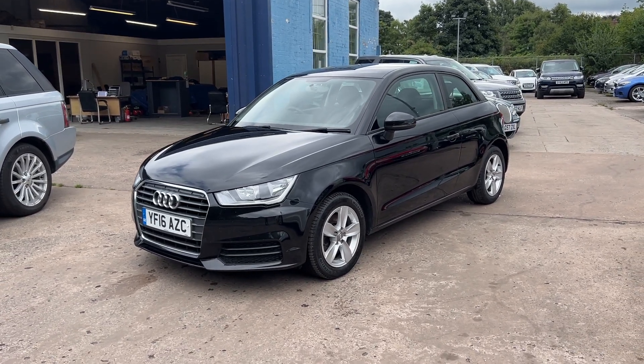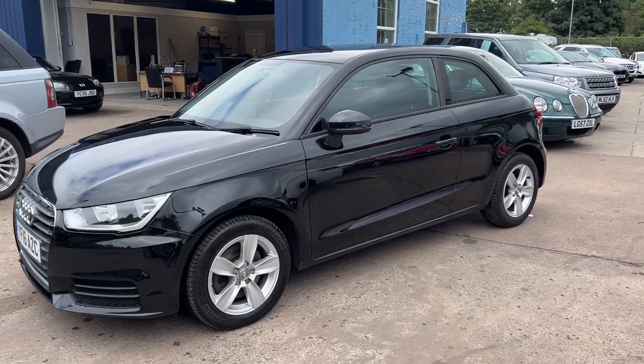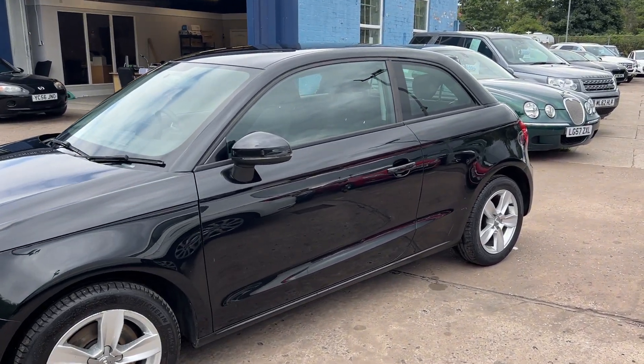Welcome to Cantonese Car Centre. I'm here today with an Audi A1 TDI SE, registered 2016 on a 16 plate.